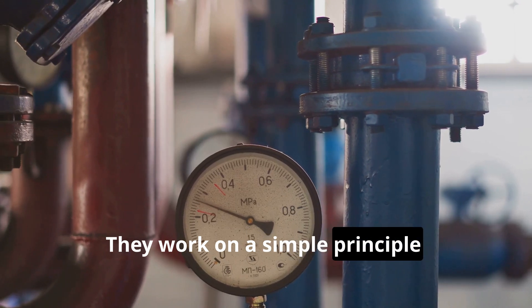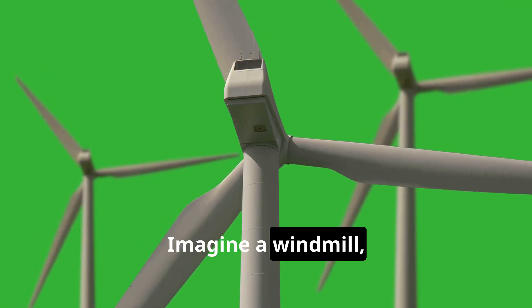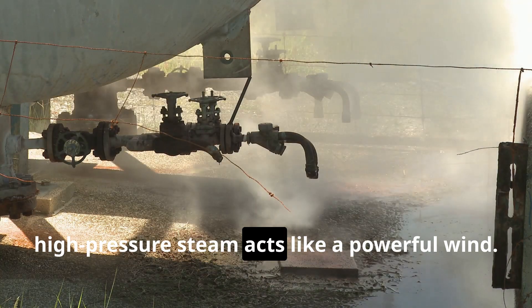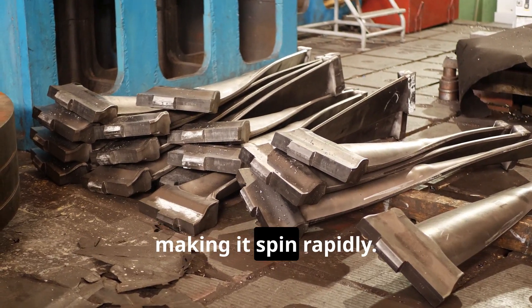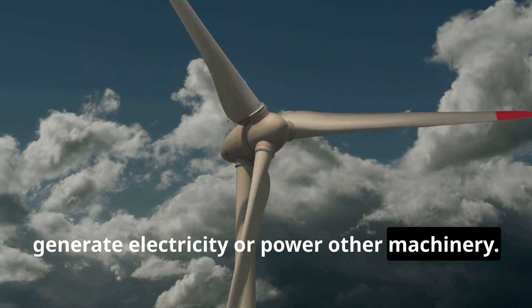They work on a simple principle: high-pressure steam expands through blades, causing them to rotate. Imagine a windmill, but instead of wind we use steam. Hot, high-pressure steam acts like a powerful wind — it pushes against the blades of the turbine, making it spin rapidly. This spinning motion is then used to generate electricity or power other machinery.